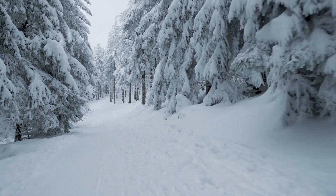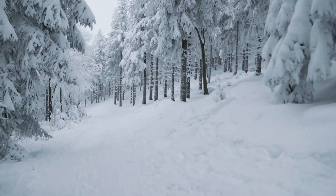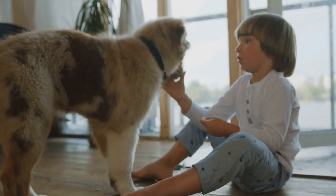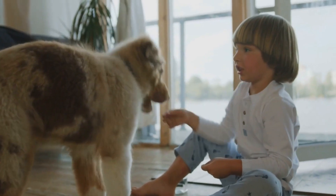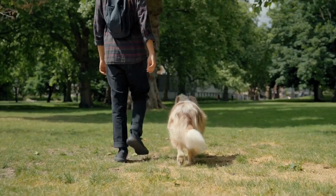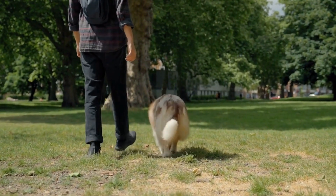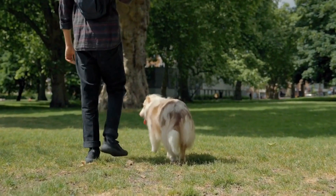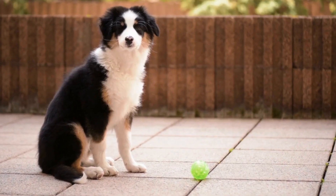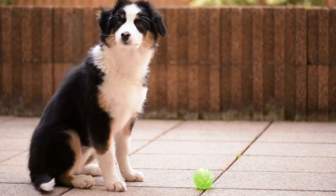Understanding Canine Good Citizen Certification. Canine Good Citizen Certification is an important achievement for Australian Shepherds and their owners. This certification program is designed to assess and recognize dogs that demonstrate good manners and obedience in everyday situations. By obtaining this certification, Australian Shepherds can enhance their behavior and socialization skills, making them well-behaved dogs that are a joy to be around. To obtain this certification, Australian Shepherds must meet certain requirements.